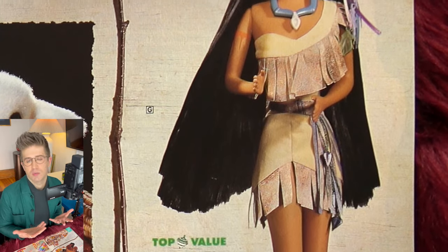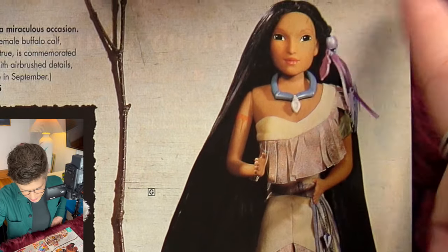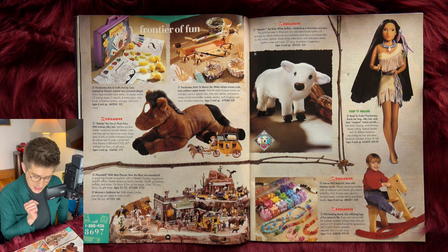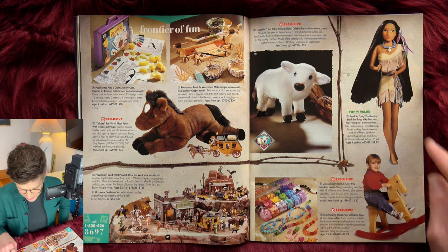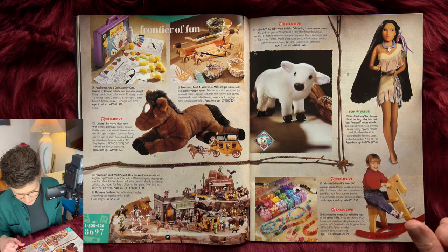Miss Spider's Tea Party and Miss Spider's Wedding — she's gorgeous. Her veil for the wedding is a spider web. I've never seen this book, it looks kind of great. Getting a little rustic now — some props, little bound-together sticks with leather cord, more arts and crafts. A weaving loom to make a woven basket. Down here, Playmobil Wild West kit — how the west was wonderful. And this Pocahontas doll is so pretty. They kept her very stylized face consistent with the movie's beautiful animation style. Brush her long silky hair and hear magical nature sounds — birds chirping, wind blowing, leaves rustling. Special beader and 18 different beads for decorating her hair and dress.